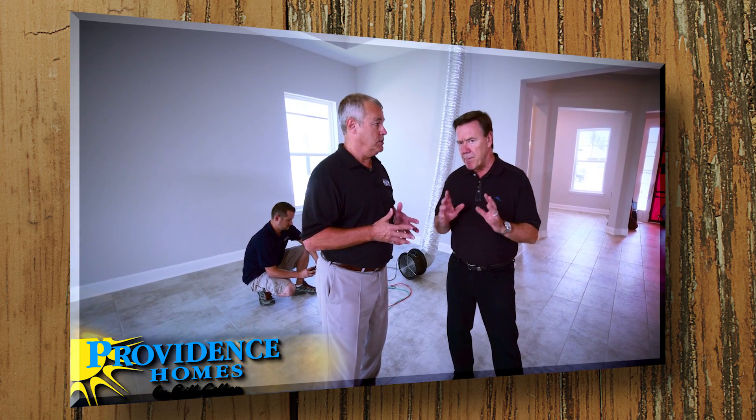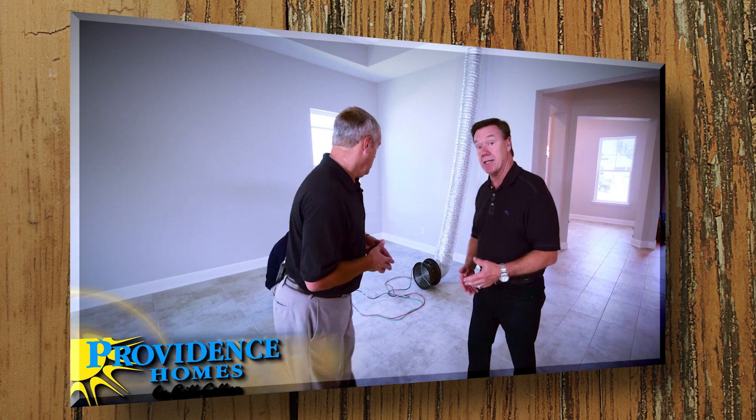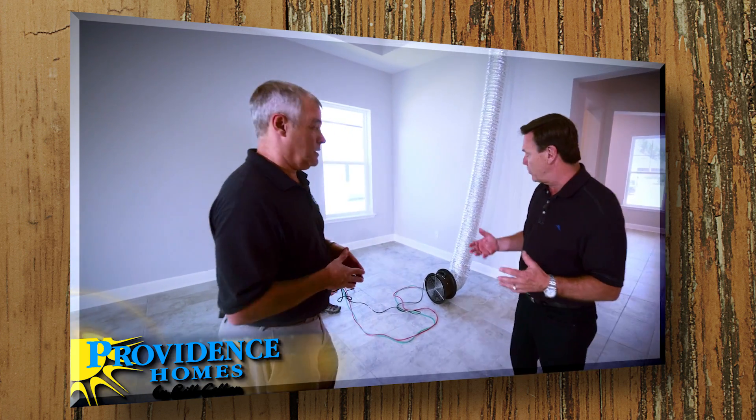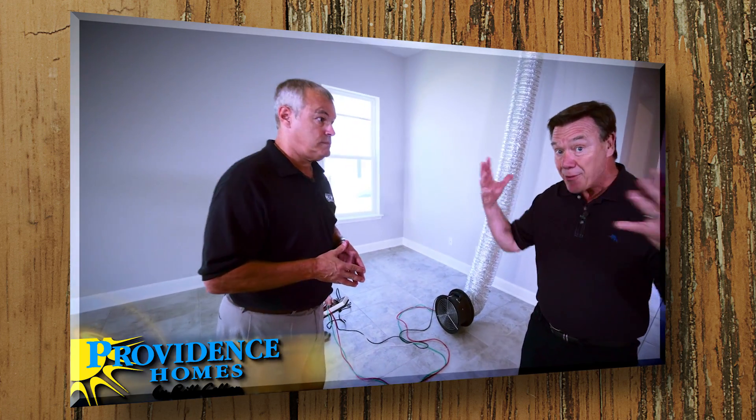We'll also be learning about the HVAC checklist, which is a big part of the Energy Star program. This checklist helps us ensure that our HVAC system — our heating and cooling system — is installed properly, is properly designed, and that the ductwork is installed without leaks. So first of all, let's talk about the duct blaster test. As we discussed, homes can easily leak 10 to 25 percent of their energy through leaks in the ductwork.